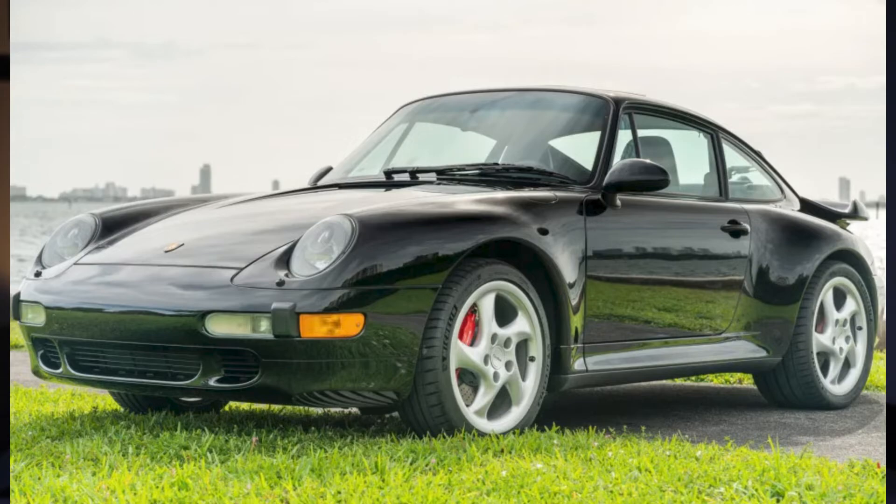A black over black 1997 911 Turbo with 44,000 miles sold for $183,000. This seems like a tremendous value for a highly coveted car.